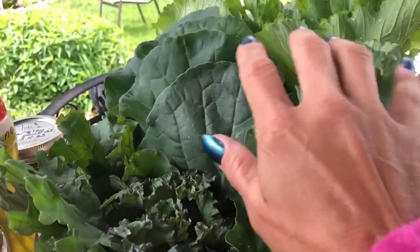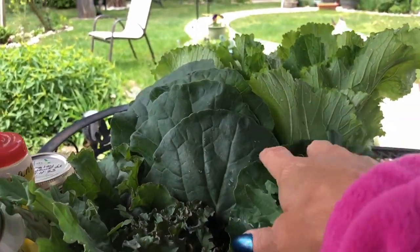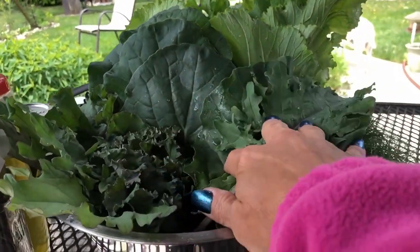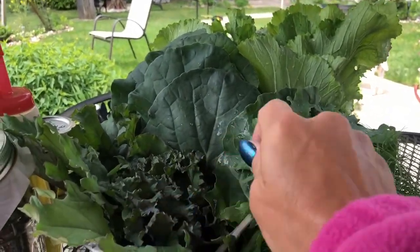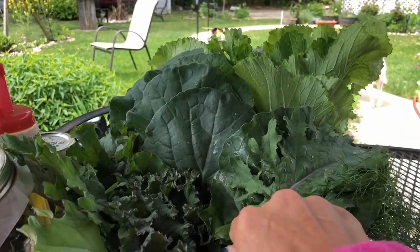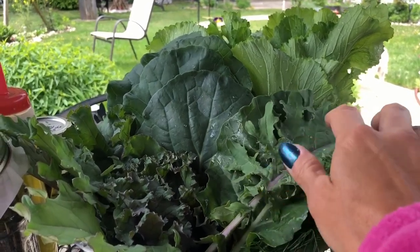In addition to eating these as much as I can — when I have this much of course, at this time of year I have a lot, and other times of year I may only have a little bit — right now I have an abundance and I can help to get my body ready for the summer.